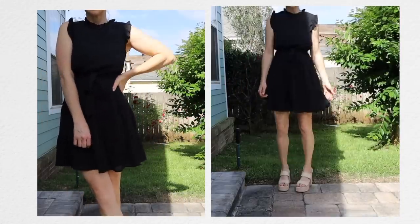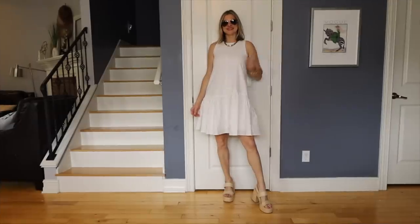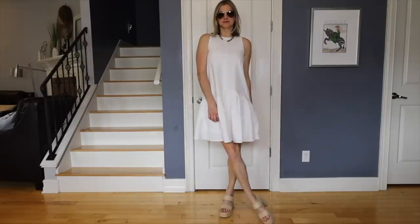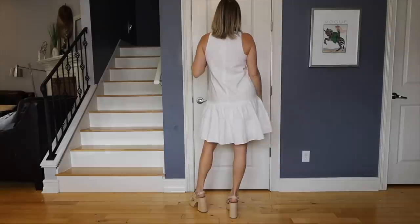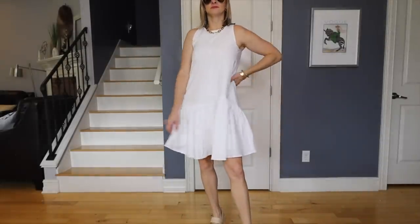I've been looking for a simple white dress to keep in my closet, and this one from Urban Revivo is it — I think it's 80% cotton, fully lined so it's not see-through, and it has this asymmetrical hem that makes it a little more interesting. It's something completely different from what I already own, and that's why I love it so much.